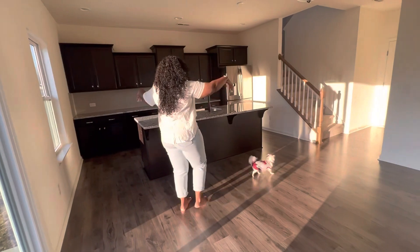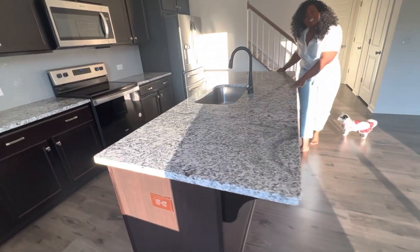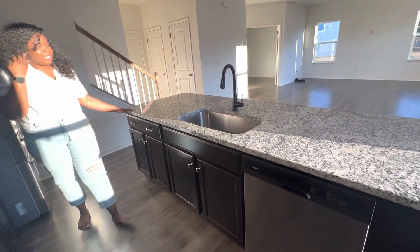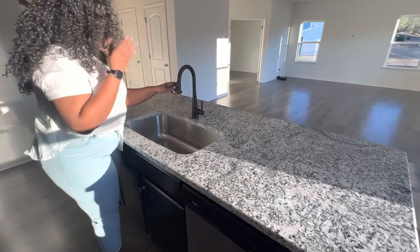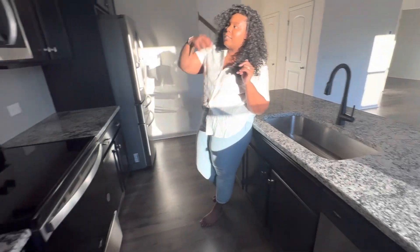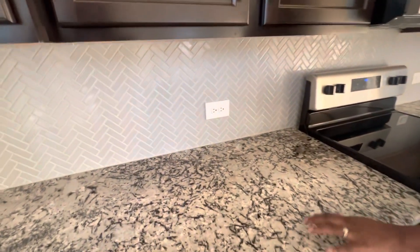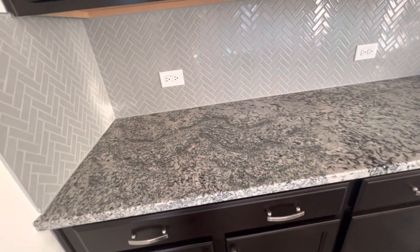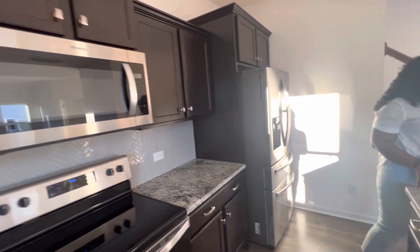This is our beautiful island — my husband loves this. It is eight feet and three inches. We're going to get some beautiful bar stools, some counter stools for here. Our faucet is also an upgrade. We decided to go with the single sink. We've got the standard dishwasher, stove, oven, and microwave. This backsplash is also an upgrade, along with our countertops. In the design center it was called Lizard. I really love it because you can pull grays, blacks, whites, and also some browns from it.